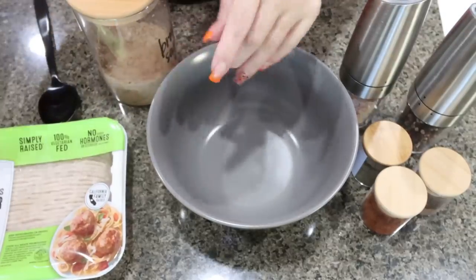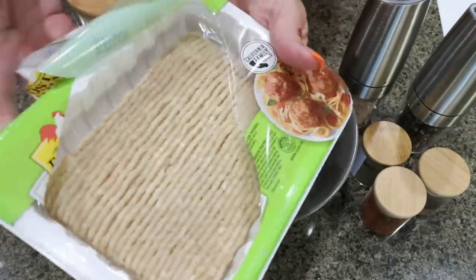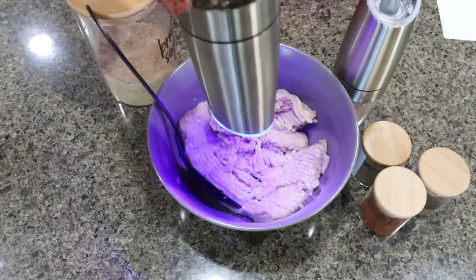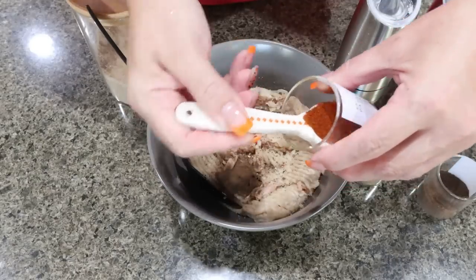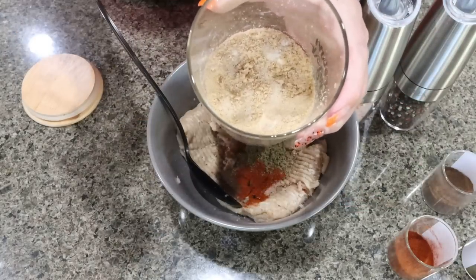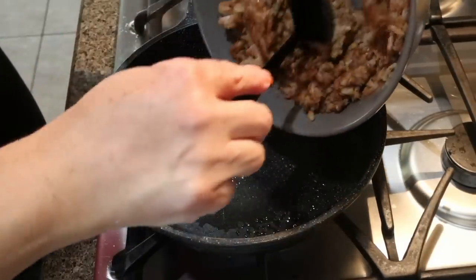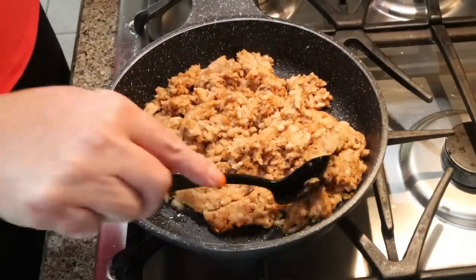The first thing we're going to do is put together the turkey sausage. I have a pound of 93% ground turkey — you could also use 99%. We're going to add salt and pepper, about a quarter teaspoon of allspice, one teaspoon of smoked paprika, and about a half teaspoon of sage, plus two tablespoons of your brown sugar alternative. Mix that all together really well. Then add the turkey sausage mixture to a skillet with nonstick cooking spray and cook it until completely cooked through.